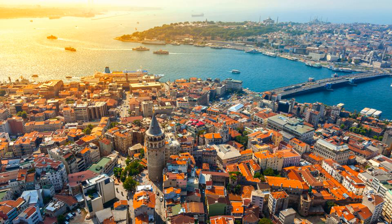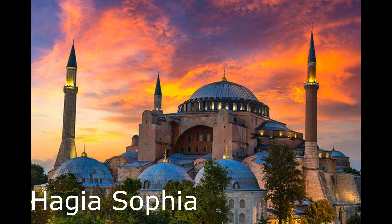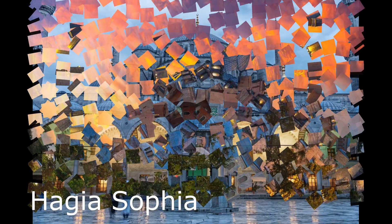Some of the must-see attractions in Istanbul include Hagia Sophia. This impressive museum is a masterpiece of Byzantine architecture and was once a church, then a mosque, and is now a museum. It is known for its soaring dome, intricate mosaics, and rich history.